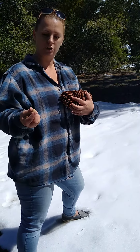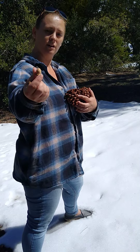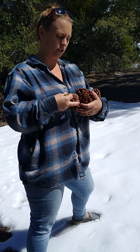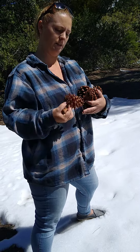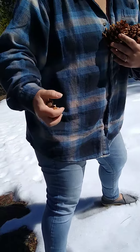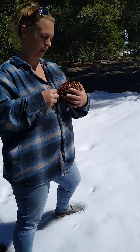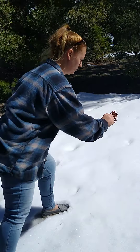So the first thing I want to show you is my acorns. I found a bunch of little acorns and then a bunch of pine cones, all sorts of them. They're all kind of different shapes and different colors, so let's go ahead and we'll count them. Let's set them all out in the snow.